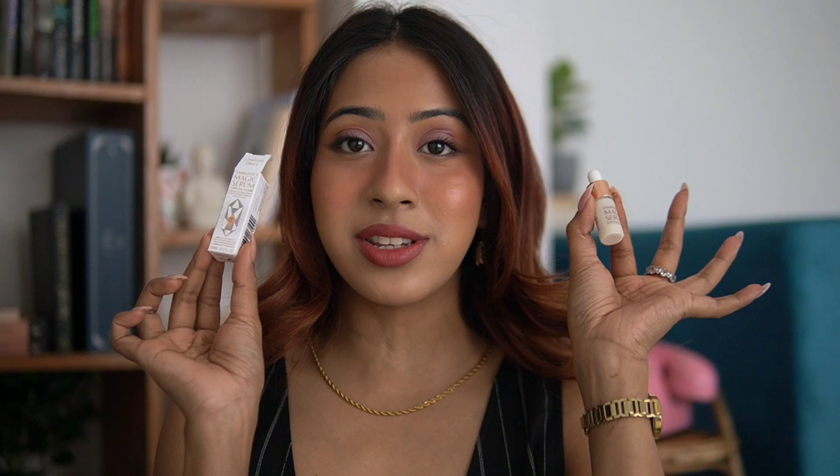The first product I have here is the Charlotte Tilbury Magic Serum. Most of the products you'll see me using are minis because they are very expensive and I didn't want to spend full money on full-size products. I got a lot of these small mini products from an Instagram page that sells them individually — I bought them about two or three months ago.